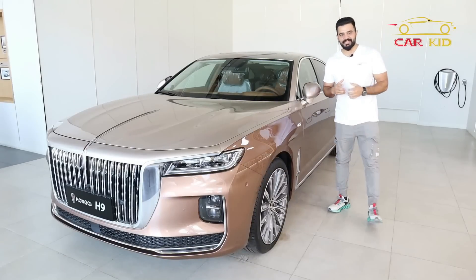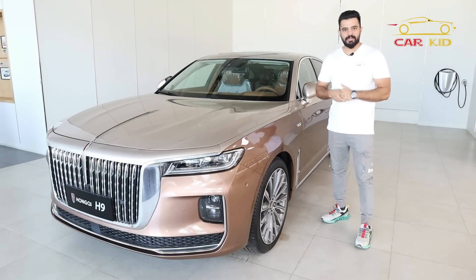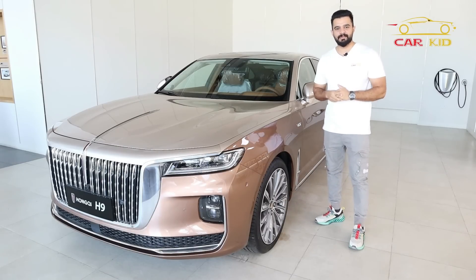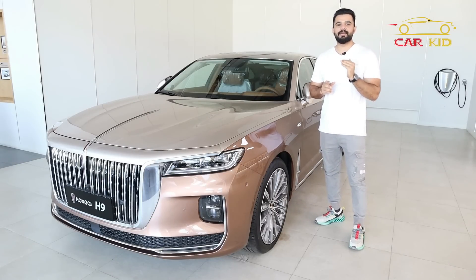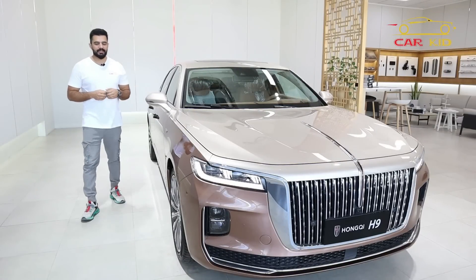Today I have called Hongqi here in Dubai to review this car. I would like to thank them. It is only Hongqi which gives you 7 years warranty. So jump in and let's start.